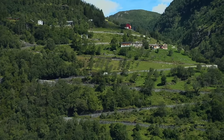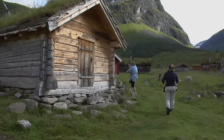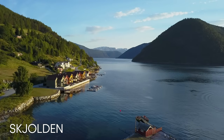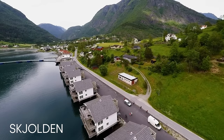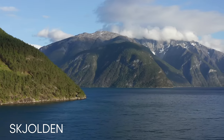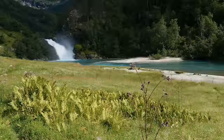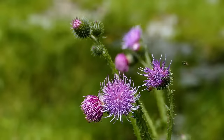Follow mountainside roads to discover secluded goat farms still run the old-fashioned way. Your cruise itinerary might also include a stop in Skjolden, a tiny village located at the end of Sognefjord, the longest and deepest fjord in the world. Explore the beauty of this small town and take an idyllic hike through gorgeous valleys where you'll pass by small lakes, waterfalls, and colorful fauna.